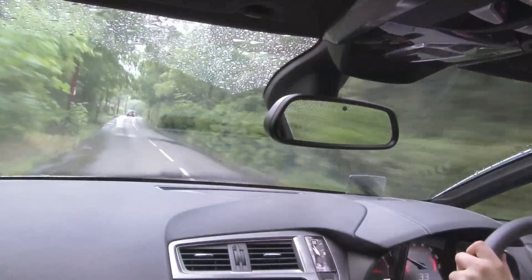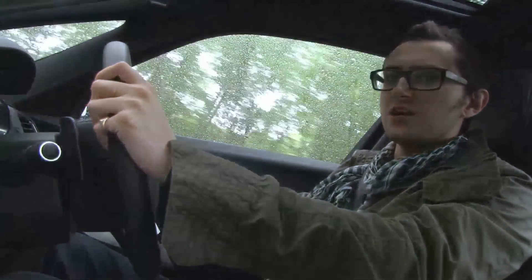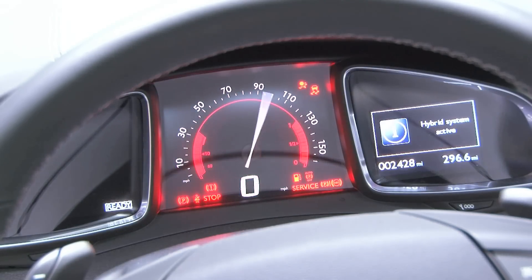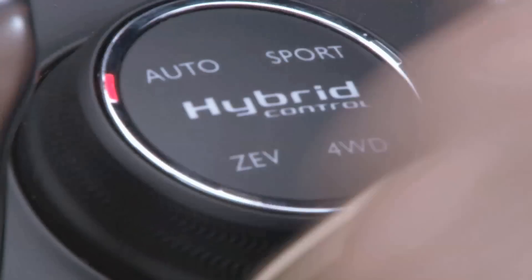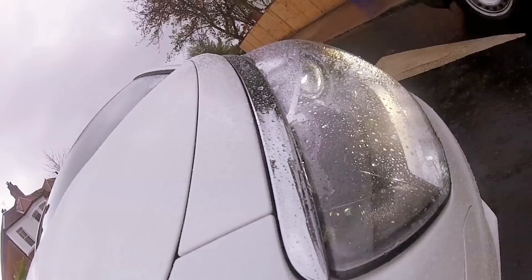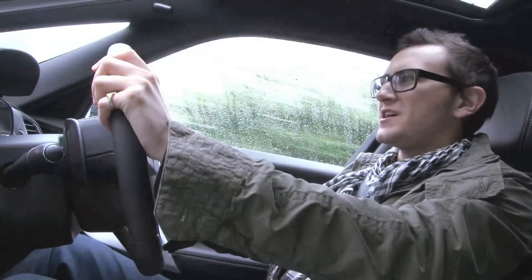This thing can really shift — it does 0 to 60 in 8.6 seconds, which is impressive considering it weighs about as much as the moon. The mode I really like, though, isn't Sport as you might expect — it's the full EV mode, and there are two reasons for this. It's fun to cruise around town not using any fuel at all, and it's the least crashy.